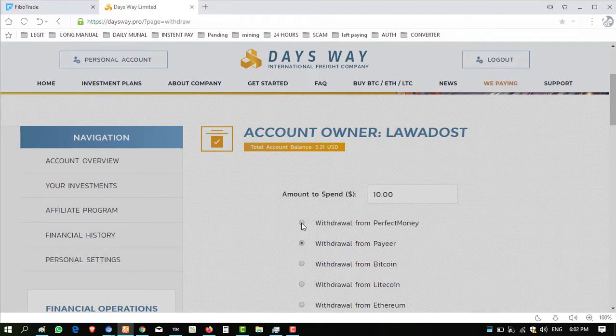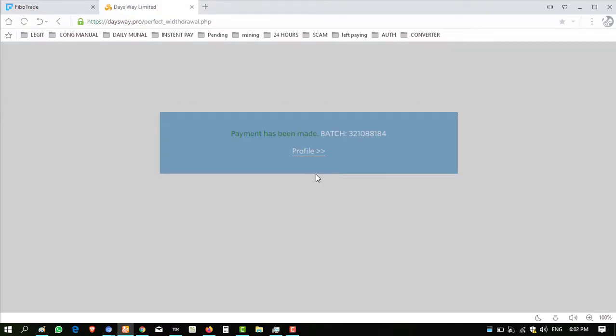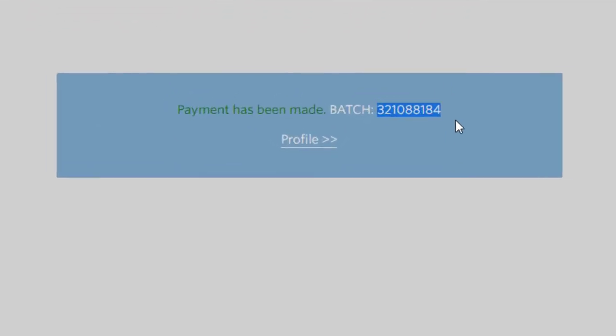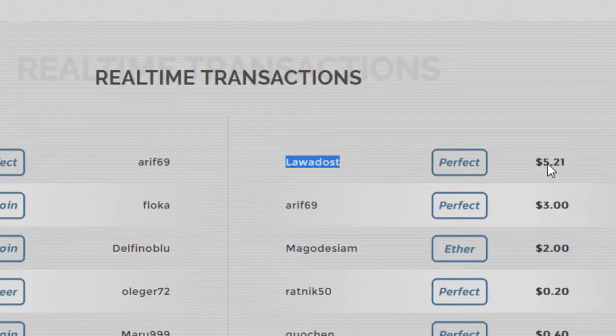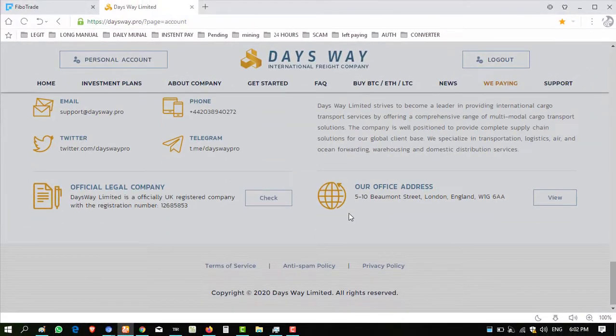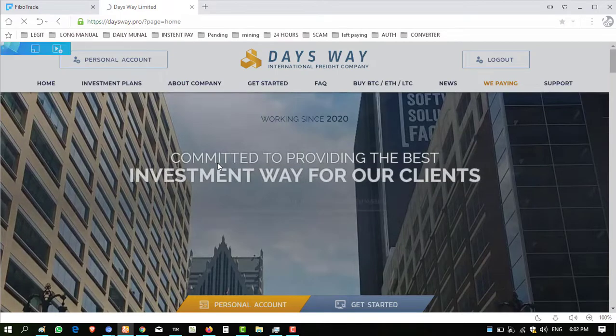I have an amount of $5.21 in USD. Click on payment method — USD, Perfect Money, or Bitcoin — anyone you can use. I want to withdraw this into my Perfect Money wallet. Click on confirm. Waiting for the batch ID — and the batch ID is present, meaning the amount has been successfully sent. Looking at the portfolio, the amount of $5.00 to $5.21 has been successfully received.